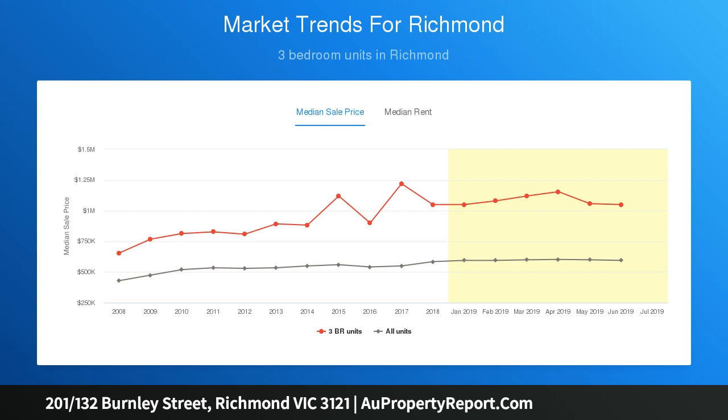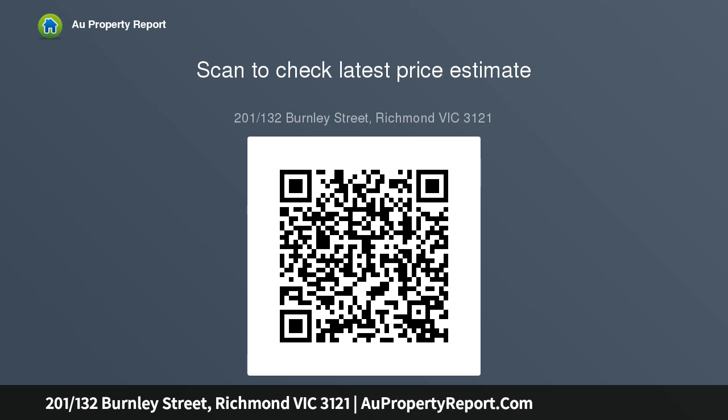Sliding door out to your quiet covered balcony terrace, security entrance, video intercom. An ideal first home or investment property, with rental potential up to $25,000 per annum. Brilliantly positioned,